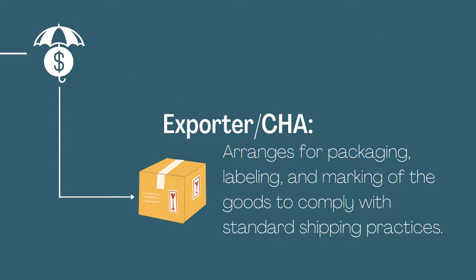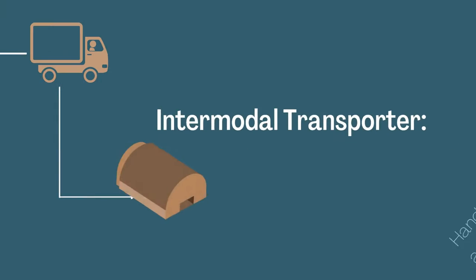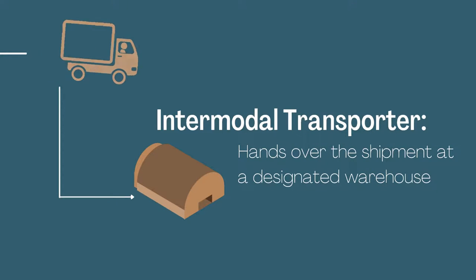The exporter or customs house agent arranges for packaging, labeling, and marking of the goods to comply with standard shipping practices. The exporter or freight forwarder picks up the delivery order for a container from the shipping line and arranges for container pickup. The intermodal transporter hands over the shipment at a designated warehouse.